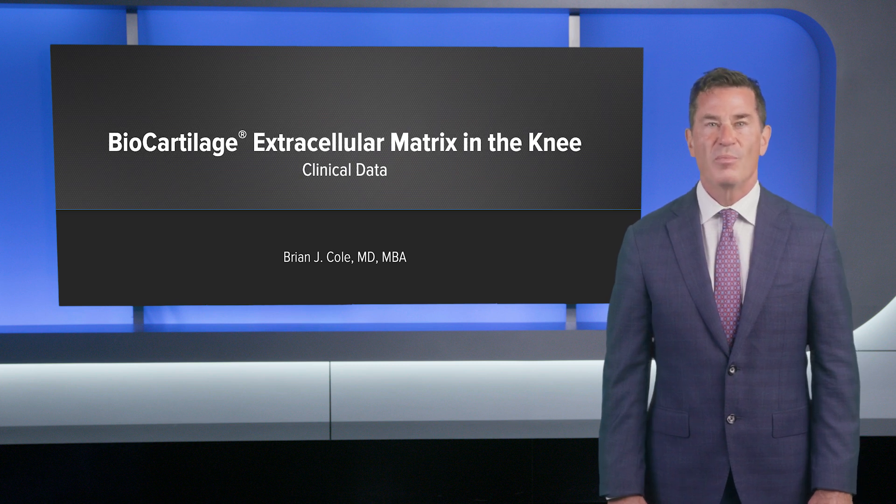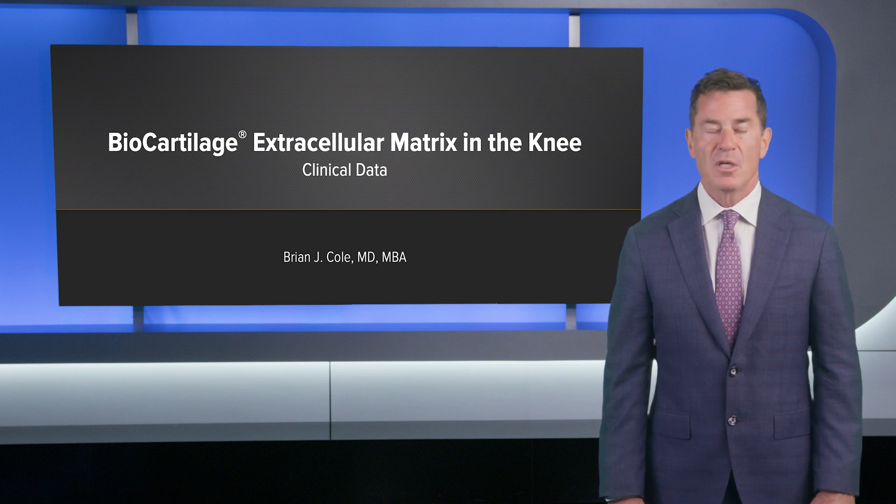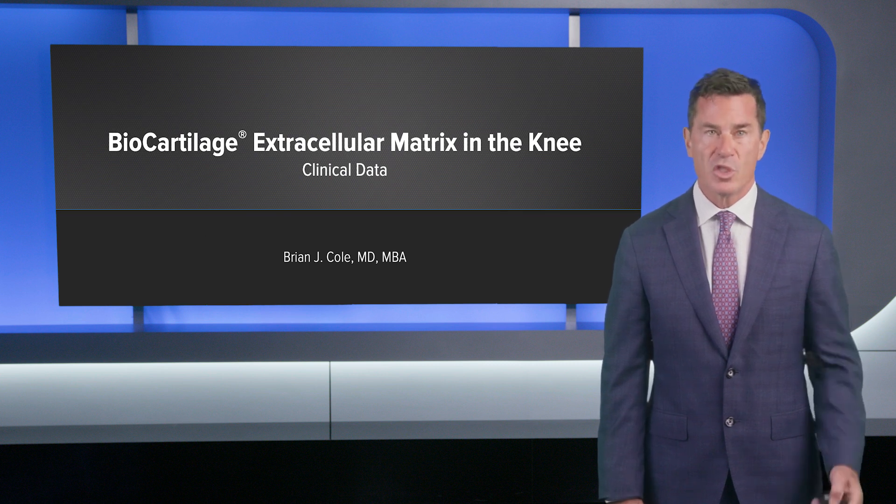Hello, I'm Dr. Brian Cole, professor and vice chairman of the Department of Orthopedic Surgery at Rush University Medical Center. I'm going to speak to you about the outcomes of biocartilage for the treatment of chondral defects of the knee, and also provide some background on how biocartilage may fit into your treatment algorithm when managing patients with articular cartilage disease.